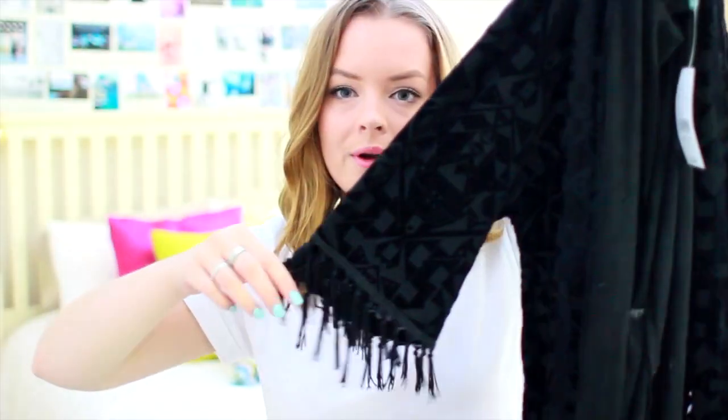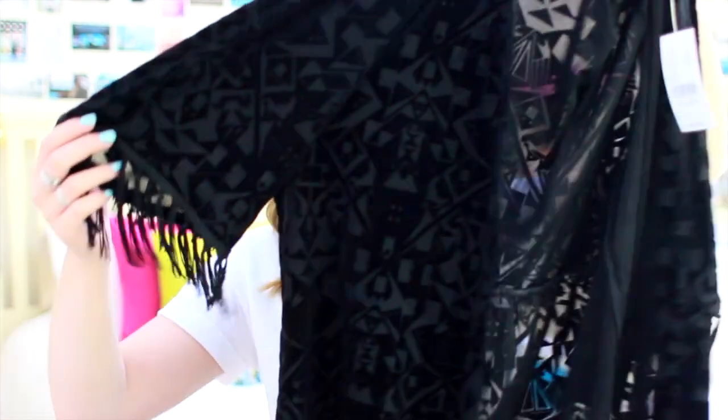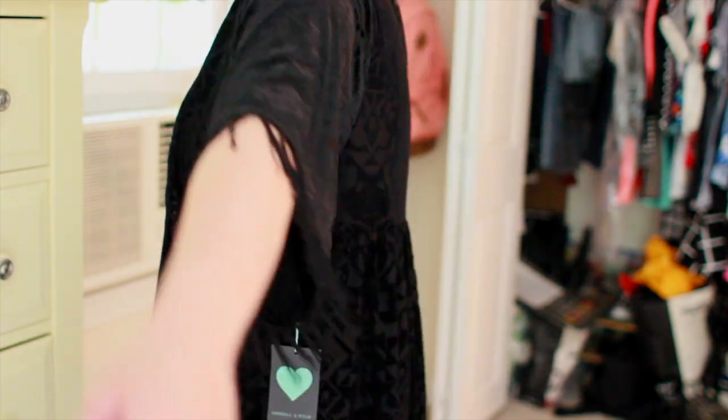I also got a couple of things from PacSun because they were having a really good deal and I cannot resist a good deal. The first thing I got is a kimono, and I don't even own a kimono, so I thought this was appropriate to get. It's just black and it kind of has this cool design to it. It has a ton of fringe on it, and I thought it was just super fun. This is from the Kendall and Kylie collection. Also from PacSun, I got two pairs of jeans because they were buy one, get one free, so I was like, heck yeah, I'm getting one and getting one free, because I love PacSun's jeans.